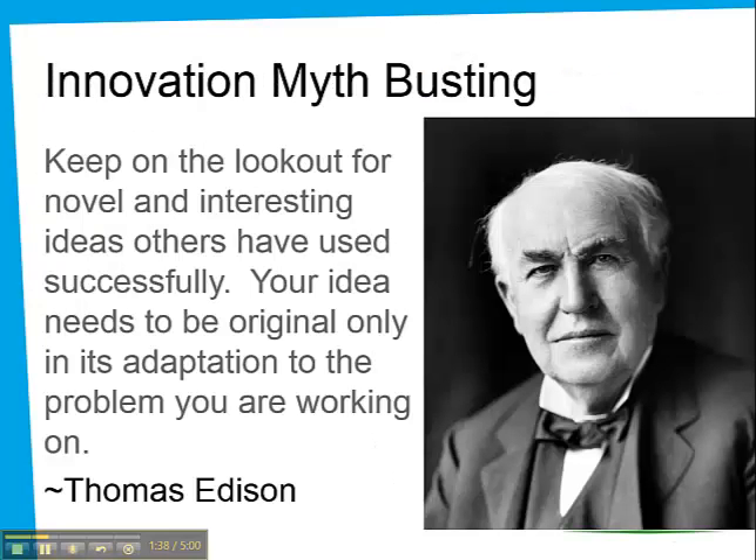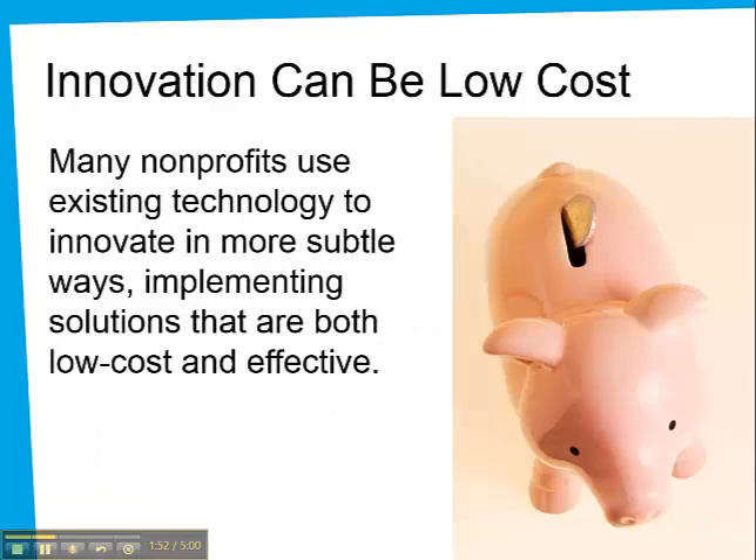One thing we realized is that there are misconceptions about innovation. Some people believe innovation requires a new invention or a unique idea, but Thomas Edison knew that some of the best innovation is about modifying an existing solution. We found plenty of examples of low-cost innovation, such as using social media or mobile devices to improve communication.